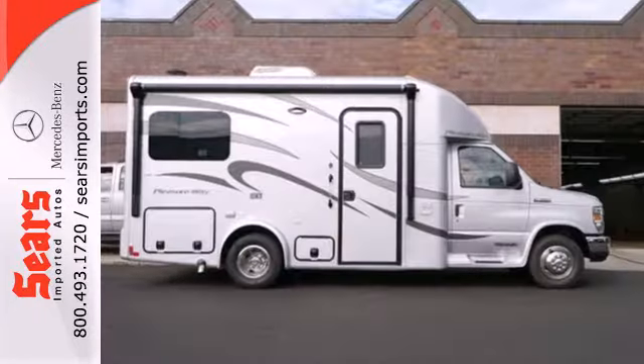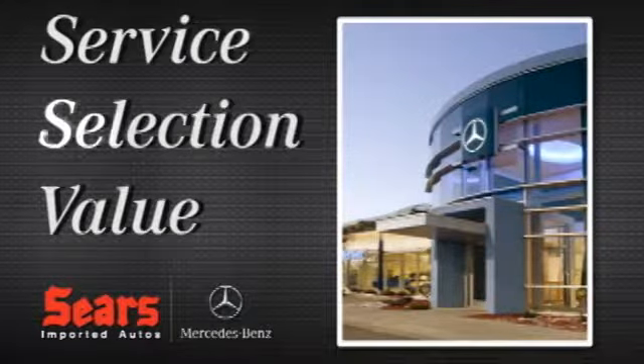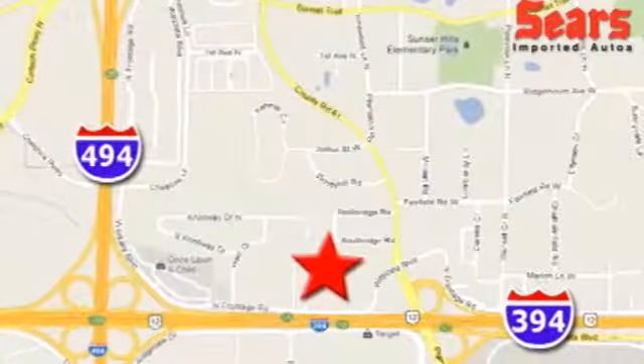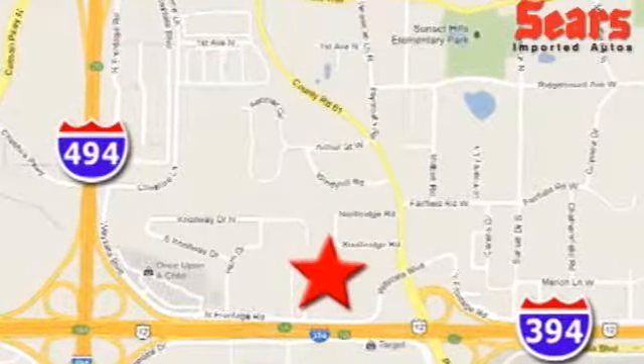This van is ready to move. Come see it today. Service. Selection. Value. That's Sears Imported Autos. We're conveniently located at 13500 Wyzetta Boulevard in Minnetonka, Minnesota.